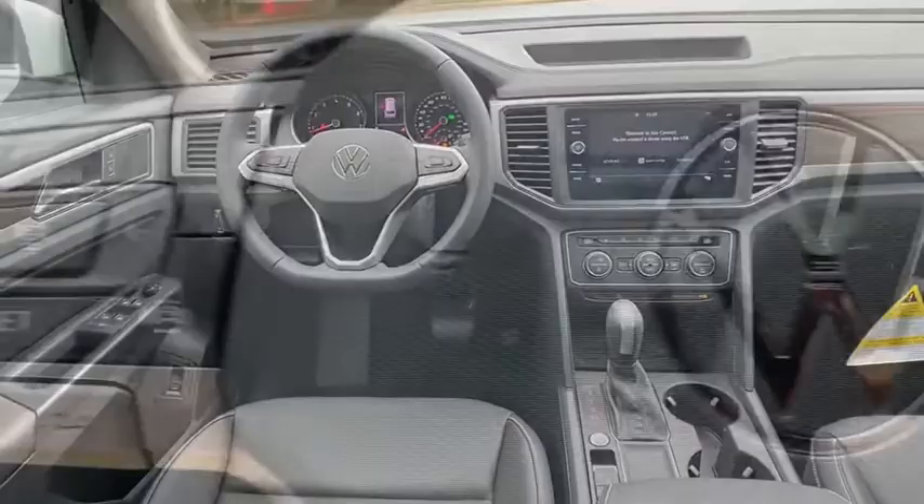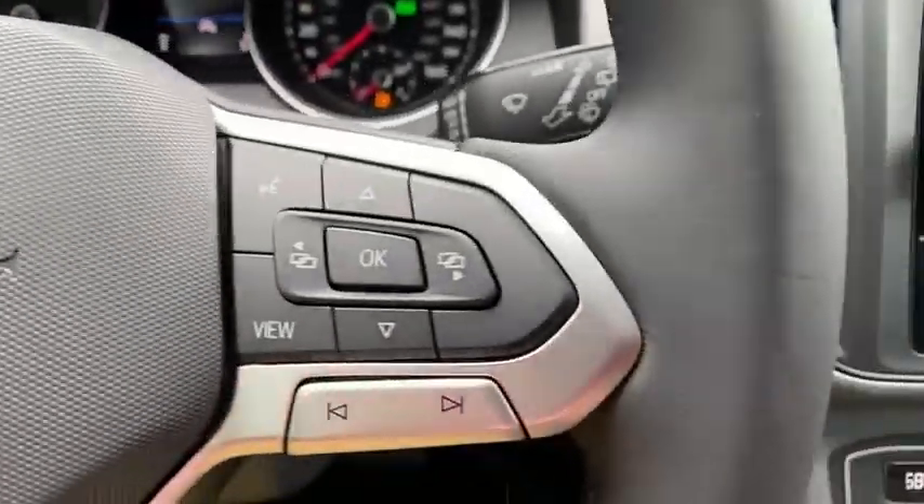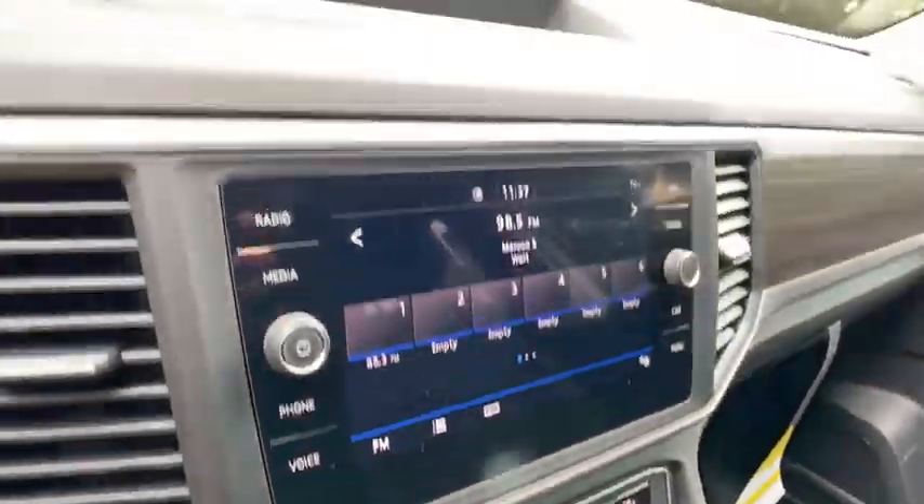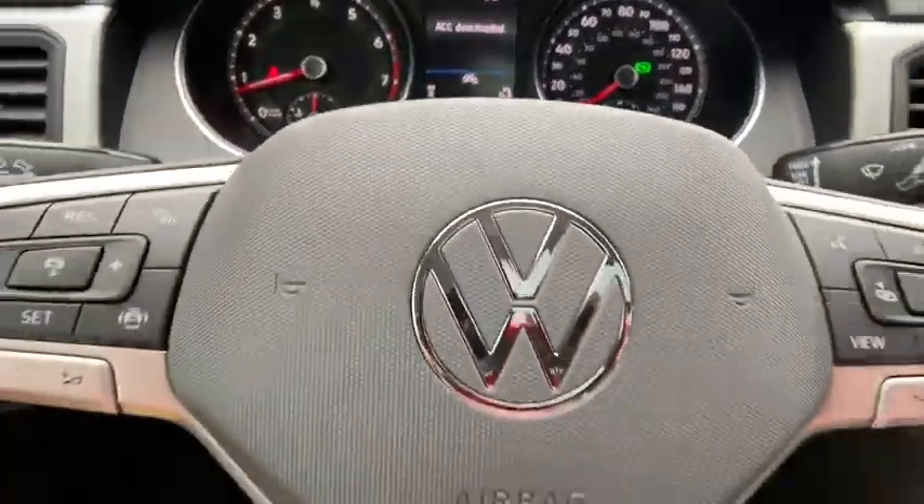Adjustable steering wheel, power steering, cruise control, four wheel disc brakes, keyless start, auto dimming rear view mirror, aluminum wheels, front wheel drive, climate control.